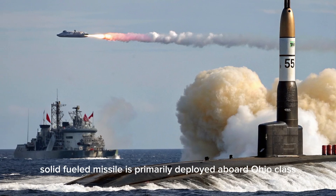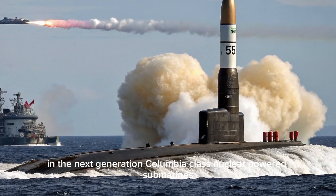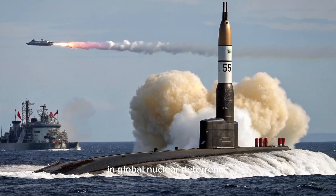This three-stage, solid-fueled missile is primarily deployed aboard Ohio-class and the next-generation Columbia-class nuclear-powered submarines, providing unmatched second-strike capability in global nuclear deterrence.